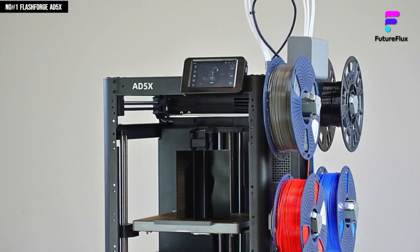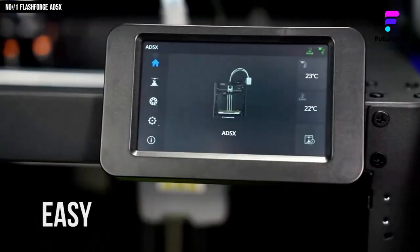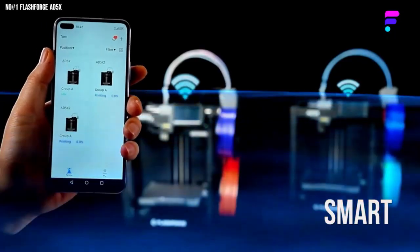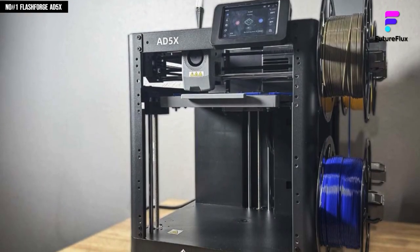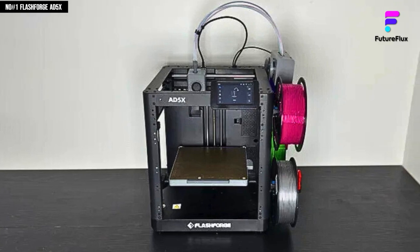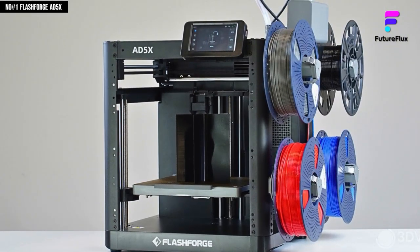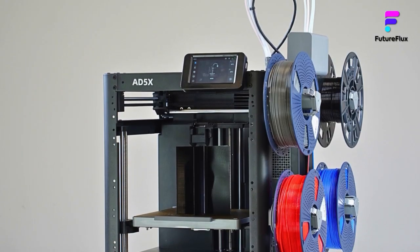With a 220x220x220mm build volume, it strikes the perfect balance between compact size and creative space. The sturdy Core XY frame keeps motion stable and quiet, while the 4.3-inch color touchscreen offers an intuitive control experience. The resume print function and filament run-out sensor ensure your projects continue smoothly without wasted material or lost progress. Wi-Fi connectivity and the FlashPrint app make it easy to monitor or control prints remotely, and the optional enclosed chamber helps maintain consistent temperature for better layer adhesion. Whether you're a hobbyist, designer, or pro-level maker, the D5X turns your ideas into flawless, vibrant creations — a true blend of innovation, precision, and modern efficiency.